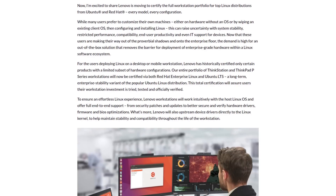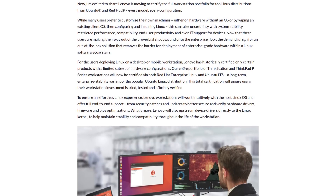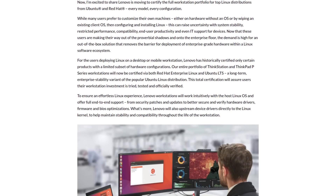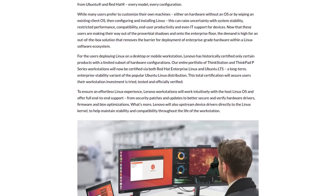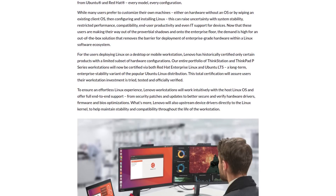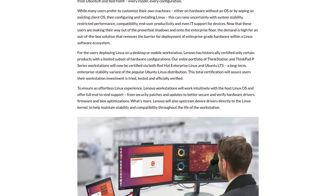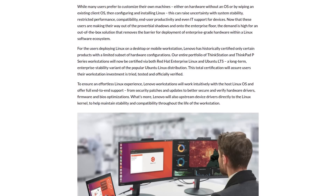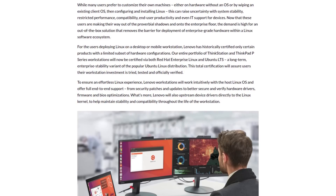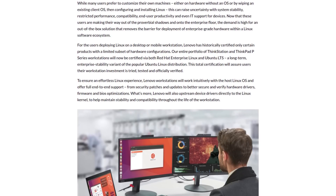To ensure an effortless Linux experience, Lenovo workstations will work intuitively with the host Linux OS and offer full end-to-end support, from security patches and updates to better secure and verify hardware drivers, firmware, and BIOS optimizations. What's more, Lenovo will also upstream device drivers directly to the Linux kernel to help maintain stability and compatibility throughout the life of the workstation. I can't be the only one who's taken an old laptop and slapped Linux on it and restored it to awesome, perfect working order.